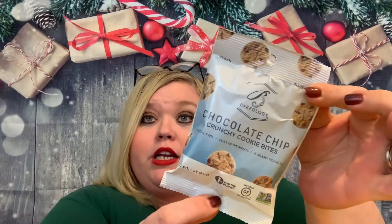We do usually always get some kind of really yummy little snack. And it looks like this month we have from Bakeology a chocolate chip crunchy cookie bites, and they are vegan and gluten free. Yum.